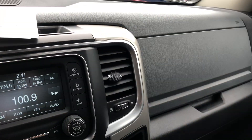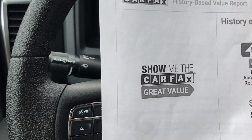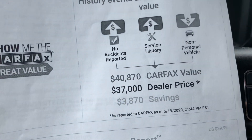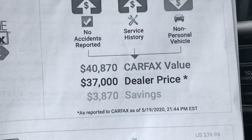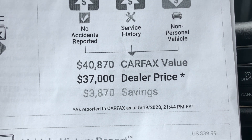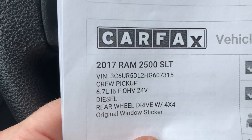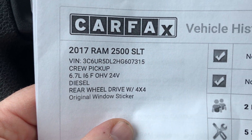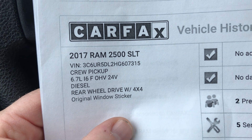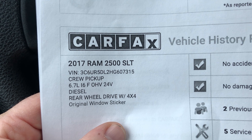I did take the liberty of printing out the Carfax on this truck for you. This Carfax says it's a great value. The average Carfax value on this truck is $40,870. Our dealer price is $37,000, so you're saving $3,800 just by checking us out. This is a 2017 Ram 2500 SLT with the 6.7-liter engine, crew cab, rear wheel drive, and four wheel drive.